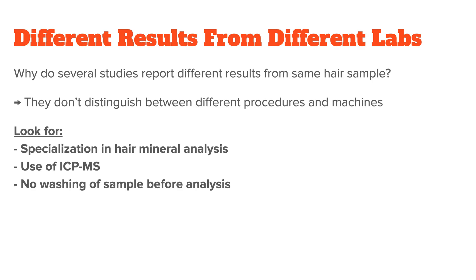Also keep in mind that most labs specialize in the detection of toxins or illegal substances in the hair and they only do nutrient testing on the side. What that means is that before they analyze the sample, they usually wash it. But this throws off quite a few values, especially the sodium and the potassium values. To get good results, you always want to look for a lab that specializes in nutrient testing, uses ICP-MS machines, and does not wash the sample before the analysis.